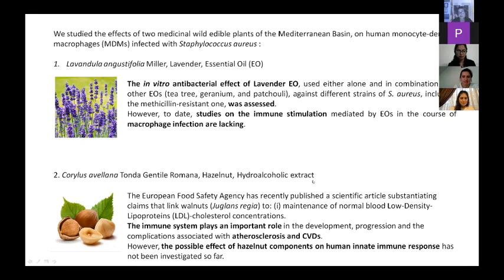We also prepare our own herbal extracts because we want to be sure we collected the plant in the right period when it contains the right compounds. We would like to prepare all possible extracts — essential oil if the plant is aromatic, or hydro-alcoholic, alcoholic, or water extract. The in vitro antibacterial effect of lavender was already assessed either alone or in combination with other essential oils, but studies on immune stimulation mediated by its essential oil during macrophage infection are lacking.